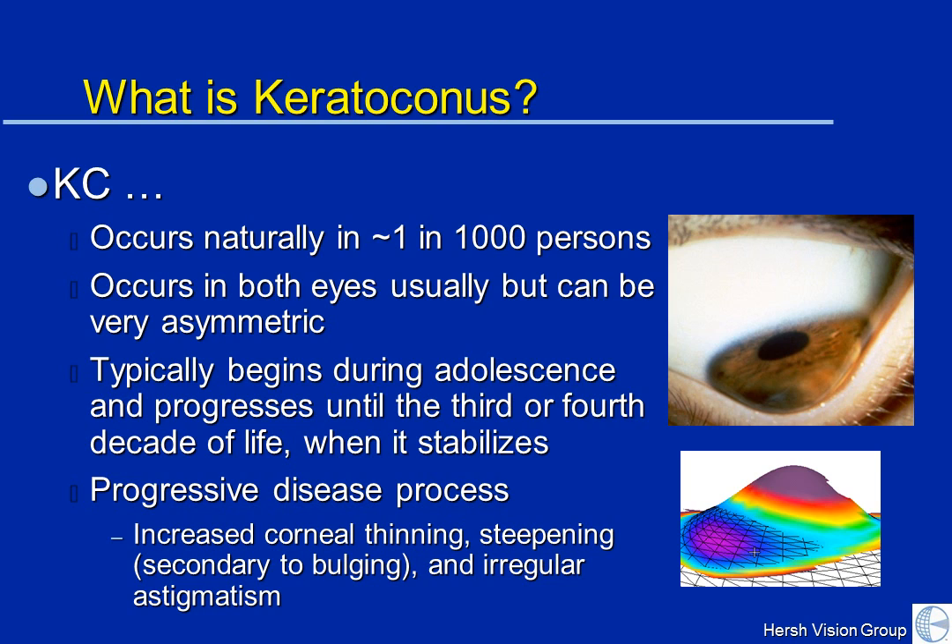So what causes keratoconus? Keratoconus typically occurs in around 1 in 1,000 people. It's been reported in the old literature — looking back into the 50s and 60s — that KC occurred in about 1 in 2,000 people. But as we learn more and as more patients are screened, with the development of new technologies that allow for early diagnosis, the incidence of KC is at least 1 in 1,000, if not well over 1 in 1,000.